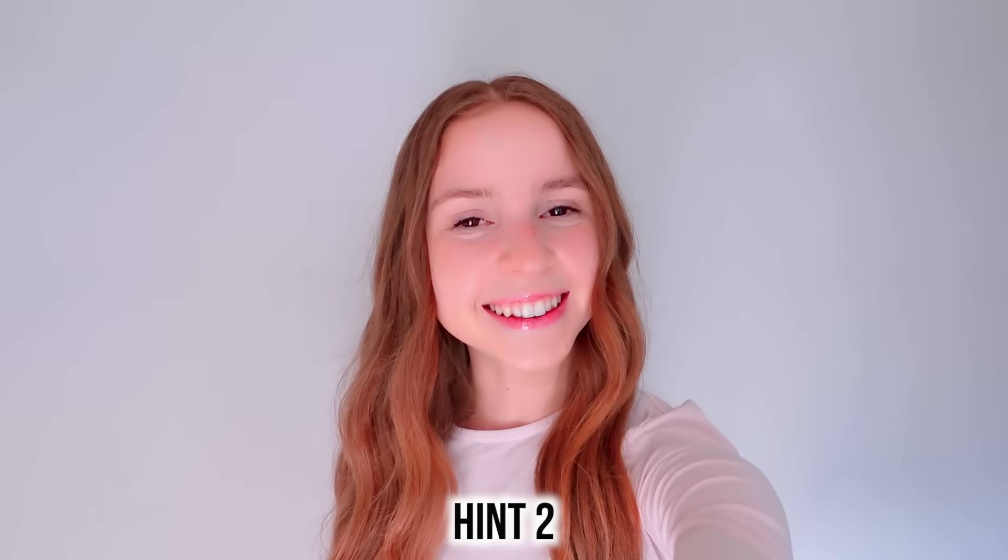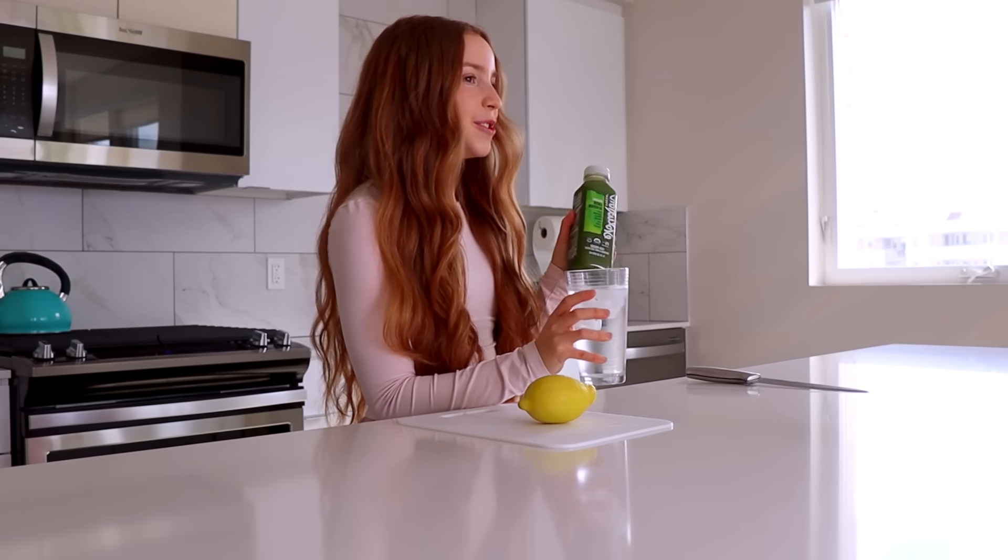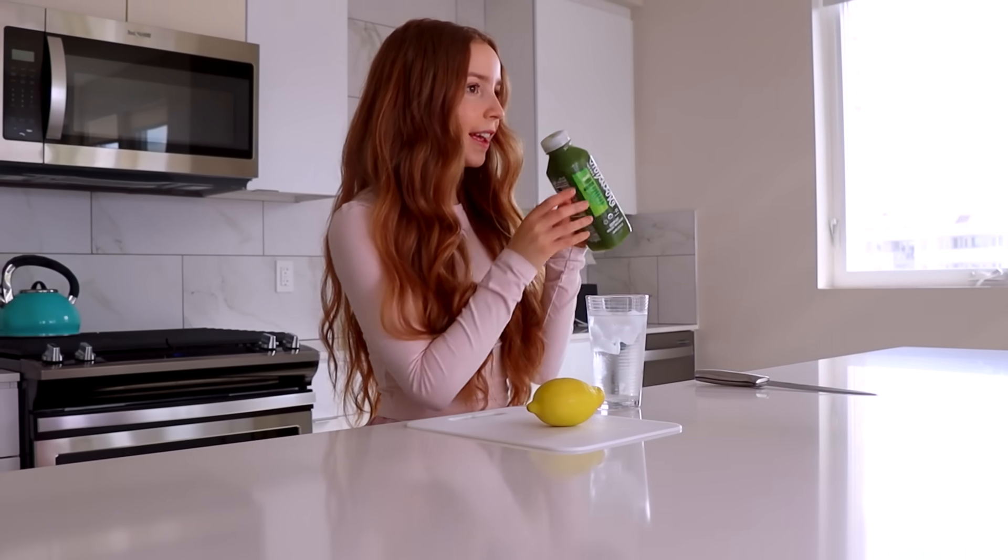The next hint for the mystery guest is that they have brown hair. I is for ice water and J is for juice. Normally I wouldn't have both in the morning — I would choose one or the other. I do like a lot of green juices, but I've never tried this particular brand so we'll see if it tastes any good.